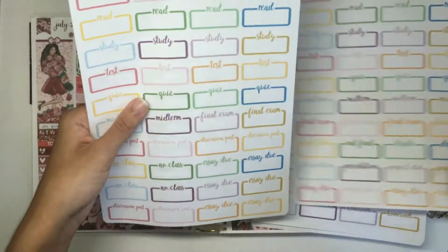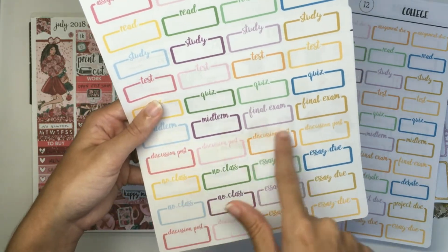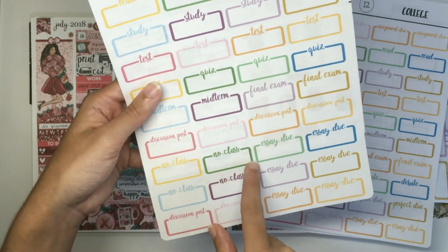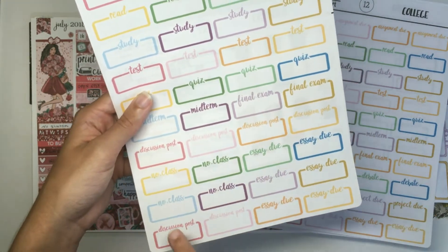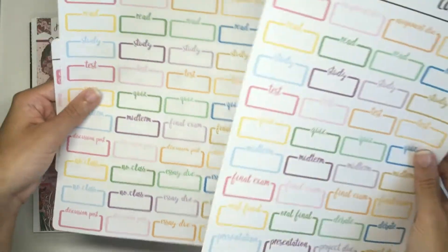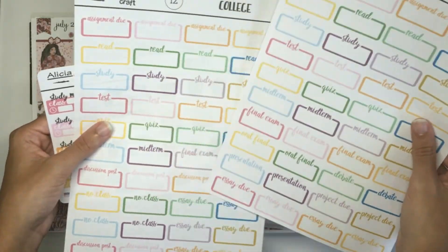The third page is kind of similar. I think I only added some discussion posts, no class stickers, and then a couple more discussion posts right there. So it's pretty similar to the second page — everything else is about the same except for those additions.